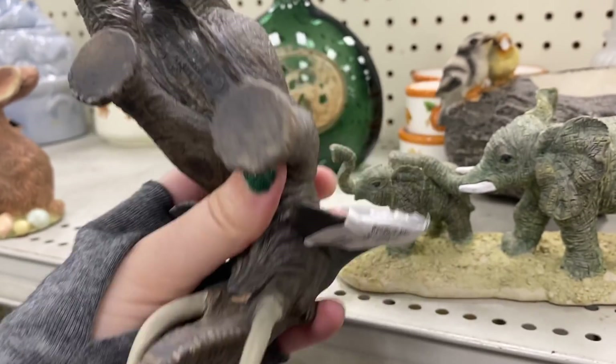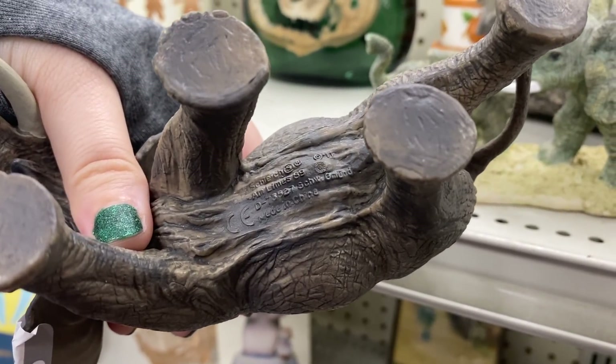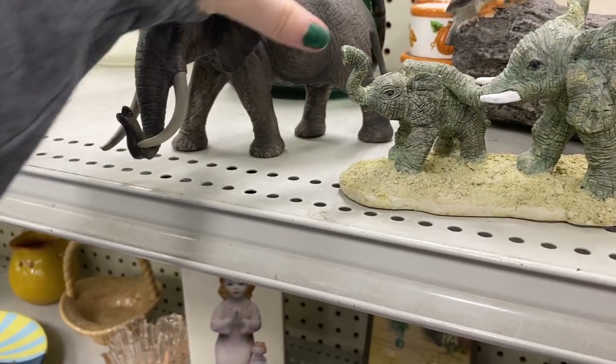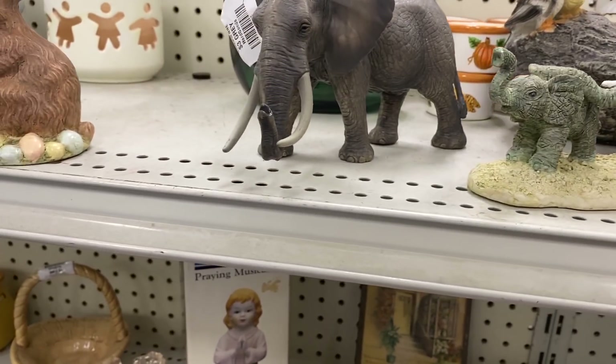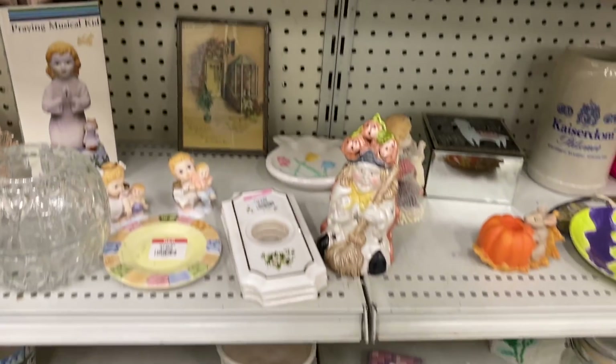I do have some customers that enjoy elephant items, so I did glance at these. A lot of them are modern pieces. This one here was actually a child's toy, but it was really well done. Someone could probably use it in their decor — it really does look like a nice figurine — but it was plastic.